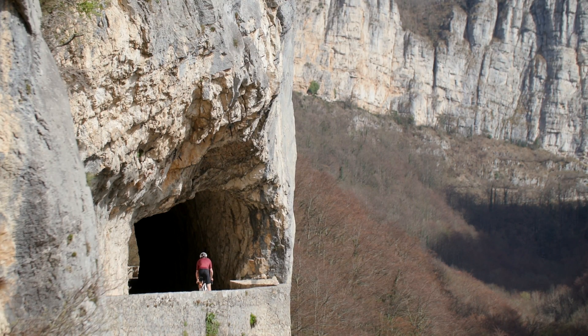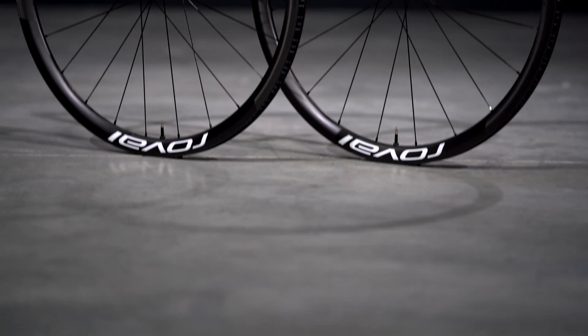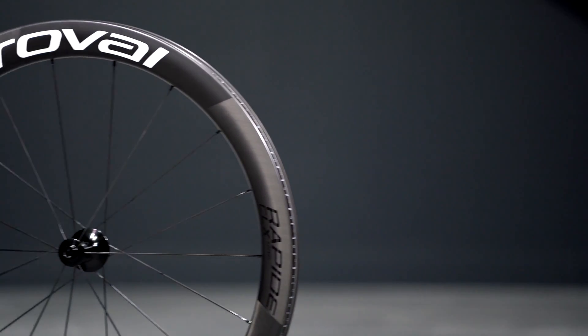Here at Roval, we believe that the main advantages that should convince you to adopt our Alpinist CLX2 and Rapid CLX2 and use them tubeless are speed, ride quality, and puncture protection.